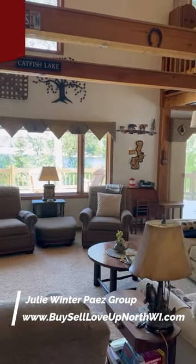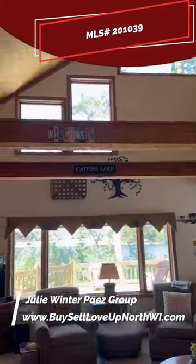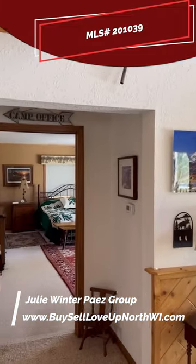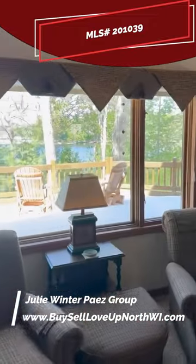Opportunity is knocking with this amazing, move-in-ready, turnkey stunner on one of the most sought-after lakes on the Eagle River chain of lakes, Catfish Lake. This contemporary-style home boasts breathtaking views of the lake with an open floor plan that seamlessly connects the indoors and the outdoors.